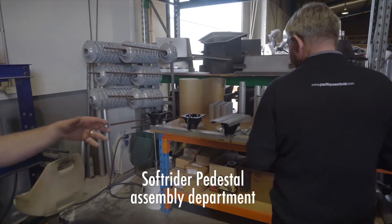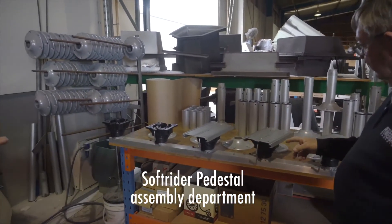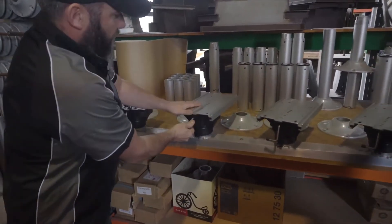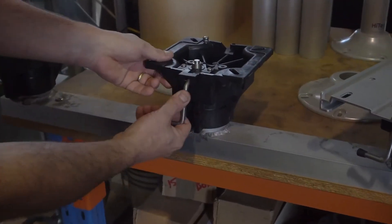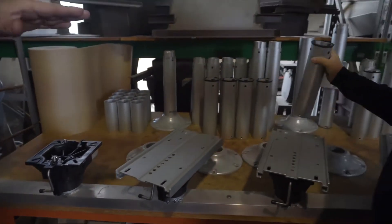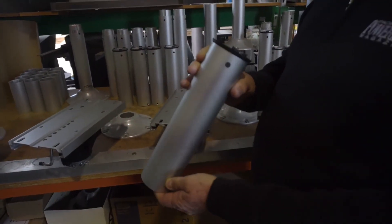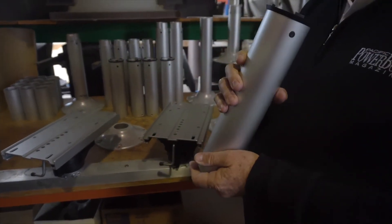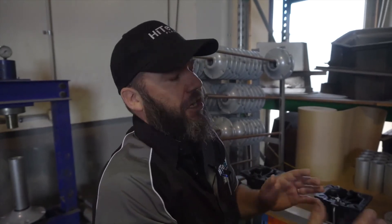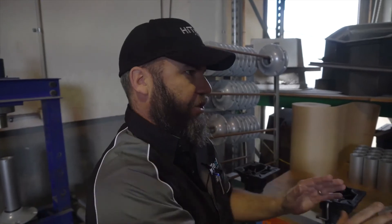Over here we've got our swivel assembly area. These are all manual sliders — basically nice and easy to slide. This is pre the slider — there's your plunger pin. Behind here we have what we call our tube assemblies. This is basically one stage of the Soft Rider assembly. People do ask us, 'How much is it going to bounce?' It's a bit hard to say with different weights and different impacts, but we generally say around about 50 millimetres of suspension.